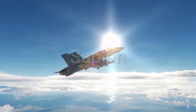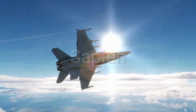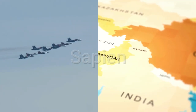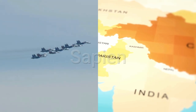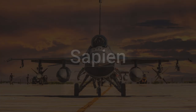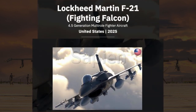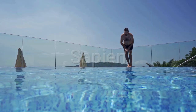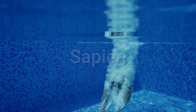In a world where air superiority can mean the difference between victory and defeat, India faces a critical challenge. With an aging fleet and rising regional tensions, the Indian Air Force desperately needs a game-changing fighter. Enter the F-21 — Lockheed Martin's answer to India's 114-jet, multi-billion dollar tender. But what makes the F-21 so special? Let's dive into the details that make this jet a potential ace in the hole for India.